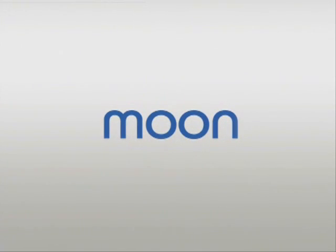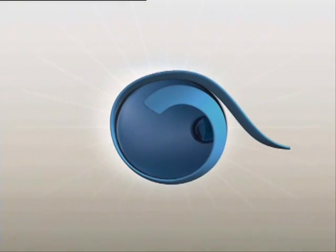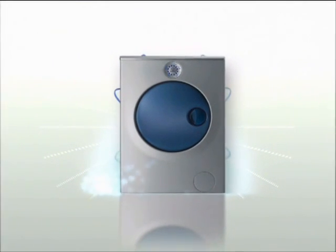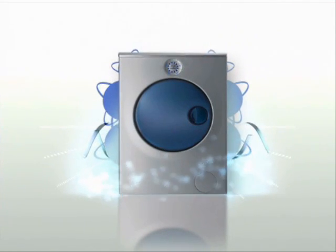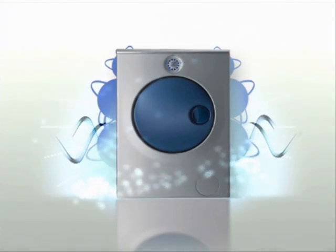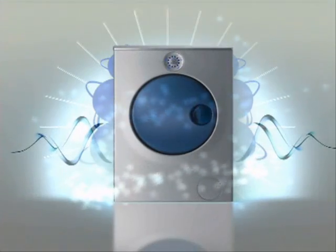A world of solutions combining innovation with simplicity and providing maximum results for minimal effort — this is the future. This is Indesit Moon, different by design. It outshines the past.